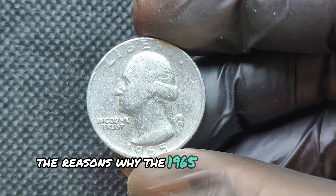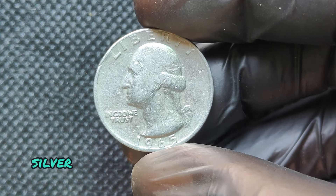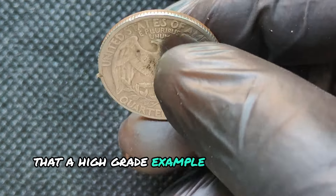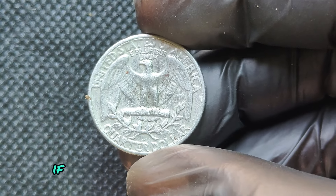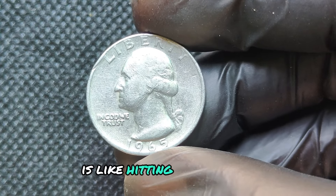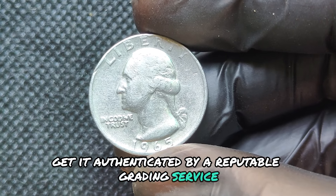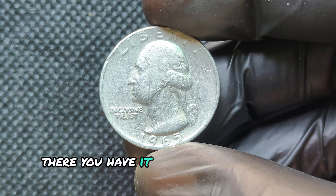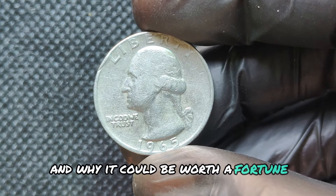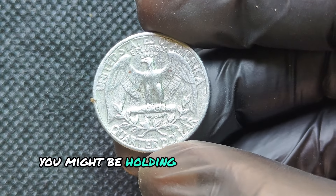One of the reasons the 1965 silver quarter is so famous is because of the incredible prices it has fetched at auction. One of these rare silver quarters sold for over $7,000 in 2014. Other reports suggest a high-grade example could sell for well into six figures, and some speculate that if one appeared in pristine condition, it could reach up to a million dollars. Finding a 1965 silver quarter is like hitting the jackpot for a coin collector. If you think you might have one, make sure to get it authenticated by a reputable grading service like PCGS or NGC.